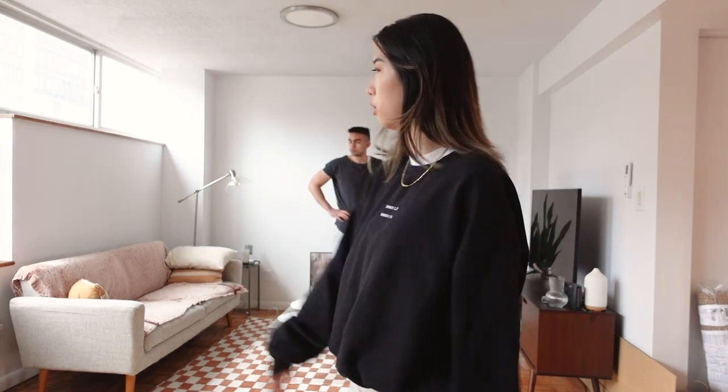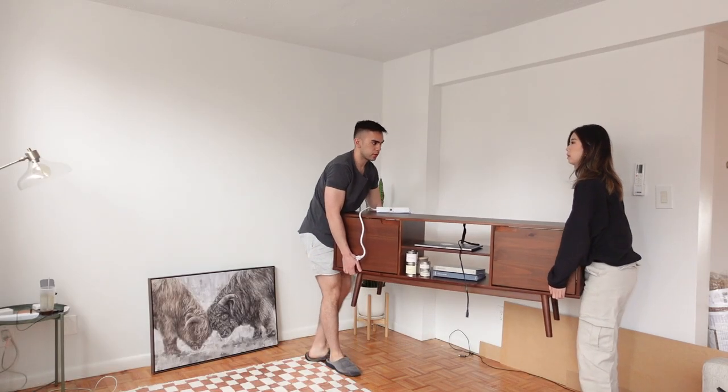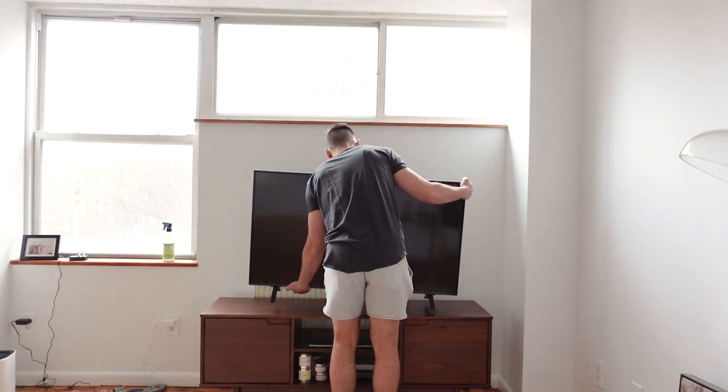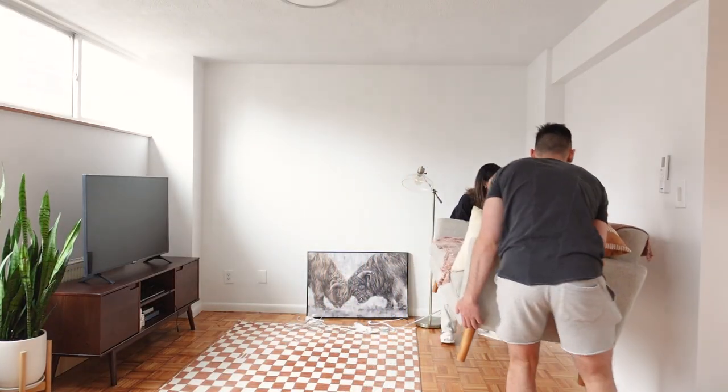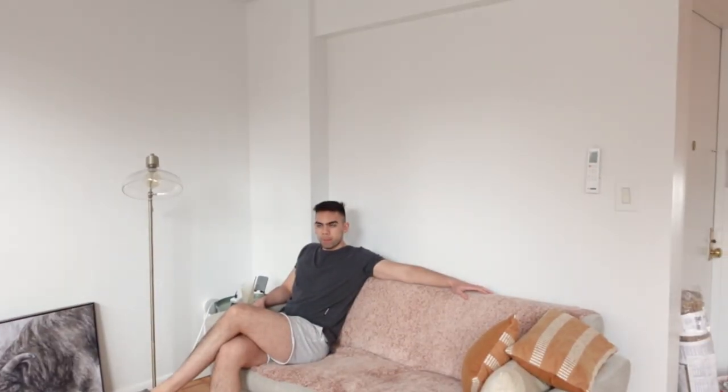The couch is from Castlery, which is a really nice brand, and it looks like it's in great condition. Before we go pick up the furniture, we're going to switch the sides of the couch and TV stand, because the window is causing a glare on the TV. Moving it to the other wall should help with the glare and also free up space for a painting.